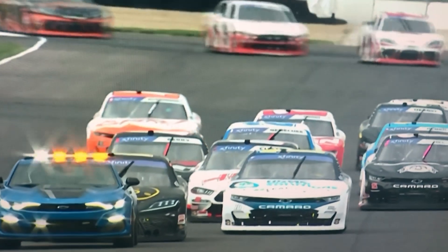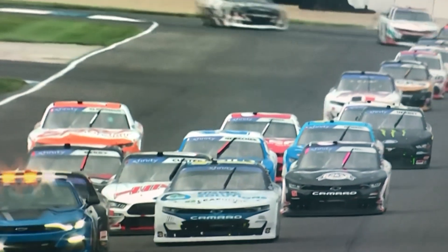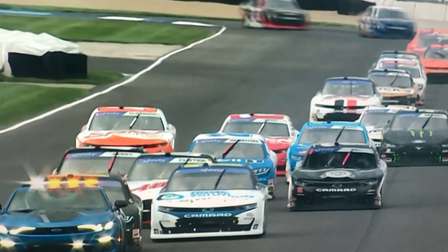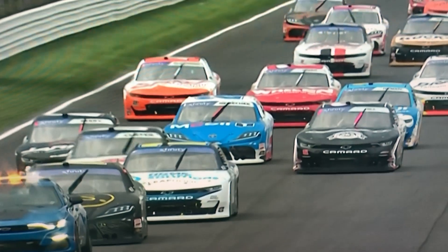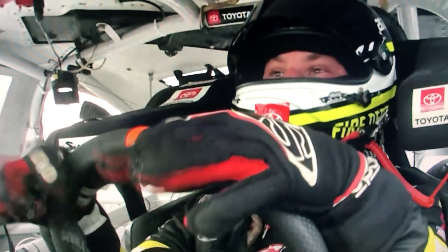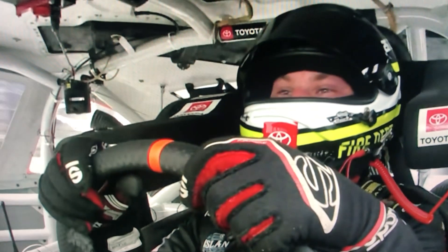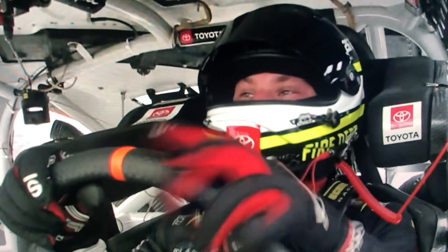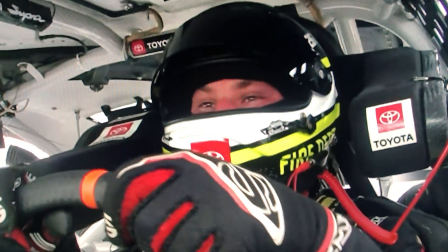We're not sure how long this is gonna last, but I'm assuming everybody's gonna head to pit road to get the cars dry. I mean, it's okay that they race in the rain — that's perfectly fine — but there's lightning, and that's why they can't race right now. Not sure of the exact situation but it's definitely a safety matter and I completely understand.